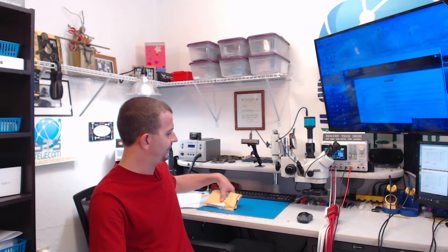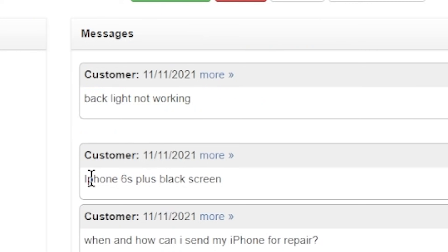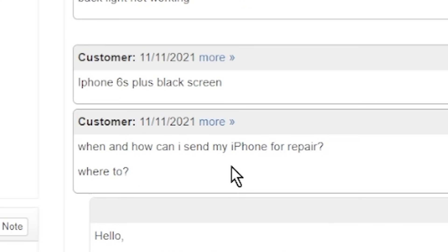Hey everyone, I hope you're all doing really good. It is a whole new year and I've got one here that I feel like might just have a story behind it. So initially this was registered with the description of backlight not working, iPhone 6s plus black screen, when and how can I send my phone for repair and where to.